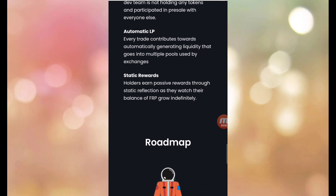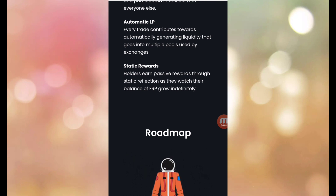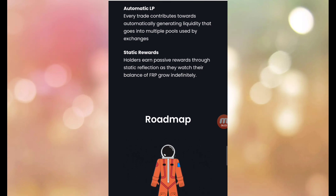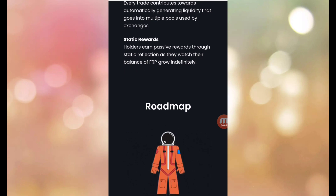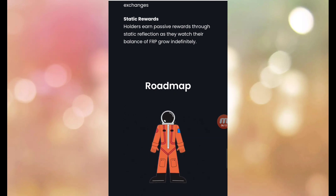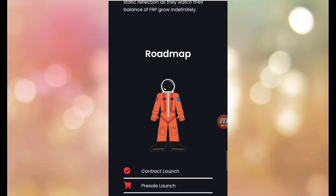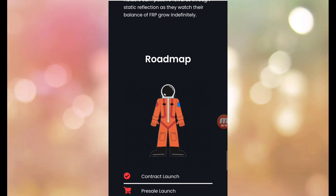Automatic LP: every trade contributes toward automatically generating liquidity that goes into multiple pools used by the exchange. Static rewards: holders earn passive rewards through static reflection as they watch their balance of FRP grow indefinitely.